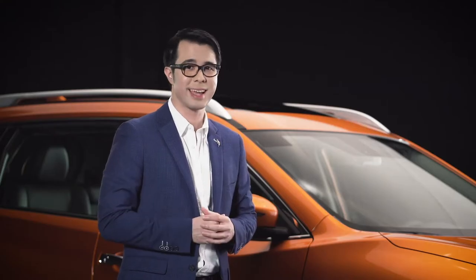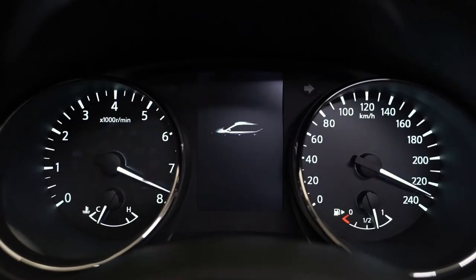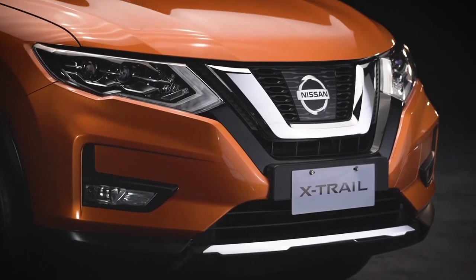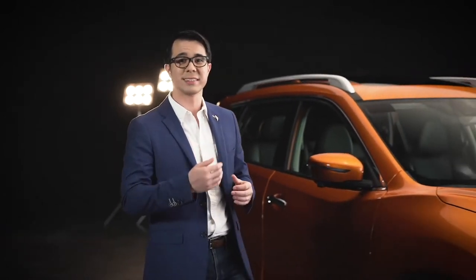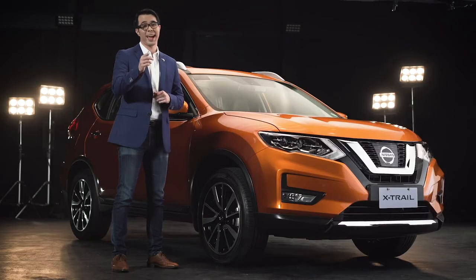Hi, let me show you around the Nissan X-Trail, a rugged and powerful SUV that's packed with advanced technology. This is one smart and intuitive vehicle. In the X-Trail, you can always drive with confidence. There's no shortage of Nissan Intelligent Mobility technology in the X-Trail, because this SUV is meant to give you a ride that's safe and versatile.